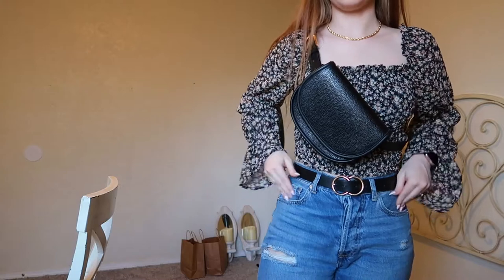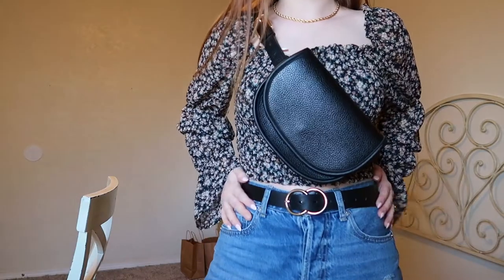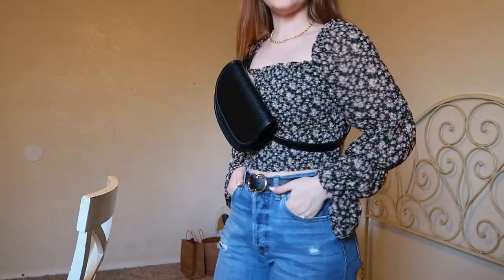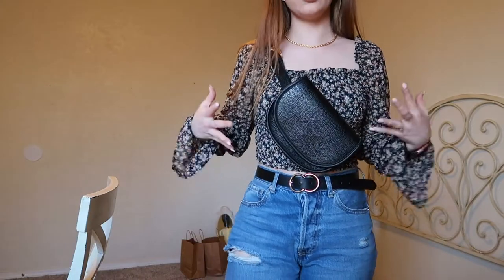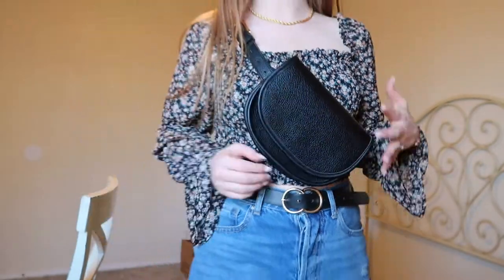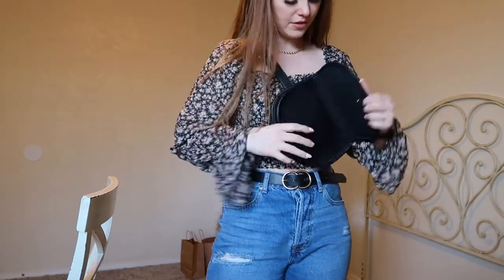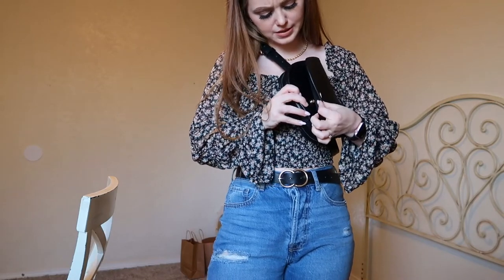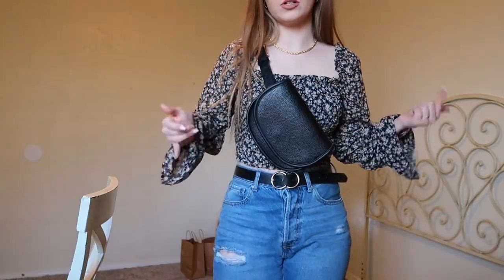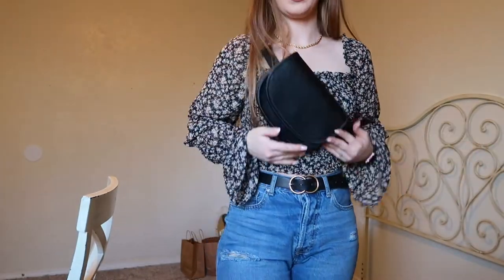This is what it looks like on — it just sits right here at your hip. You can also put it around your belt, which would look super cute. It has a really nice leather look that feels very high quality. I got this one from Dillard's — I think it was Rebecca Minkoff — and I found it on sale as a birthday gift to myself. It's super cute.